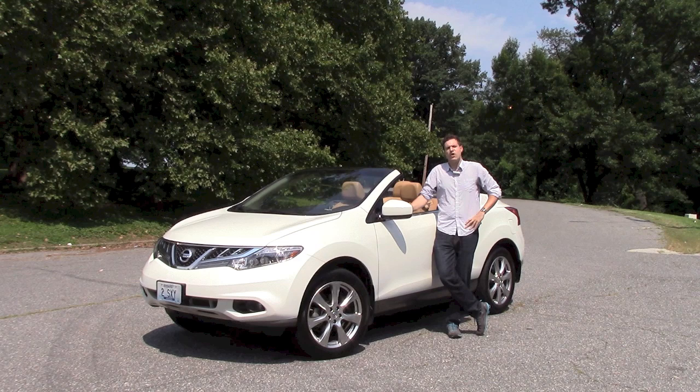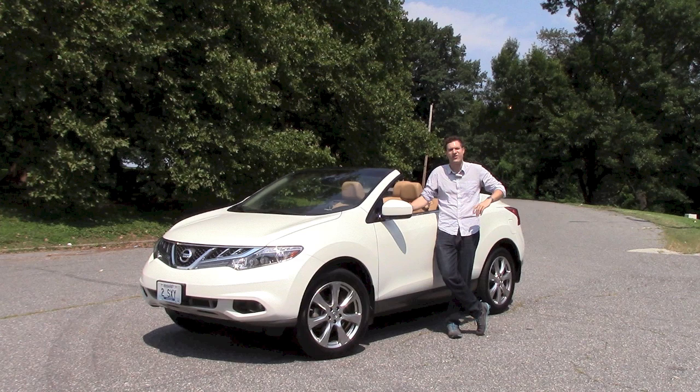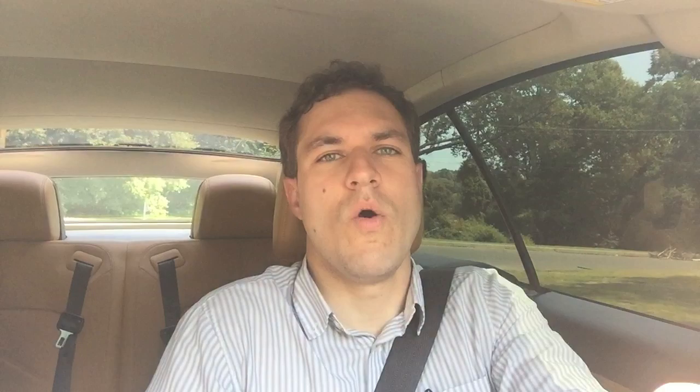Before I dive into a review, I want to explain what the Murano Cross Cabriolet is and what it isn't. What it is is an SUV convertible — just as comfortable off the pavement as it is driving to the beach. What it isn't is very good.